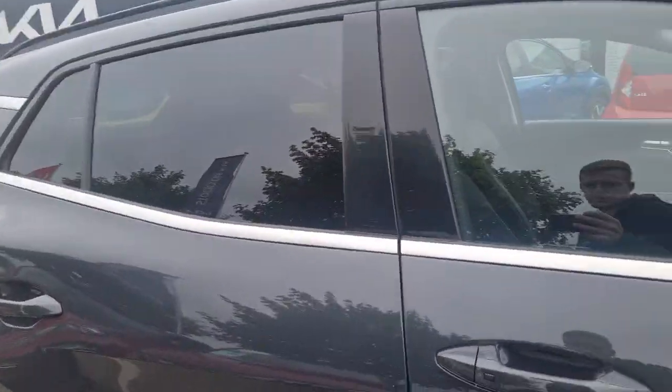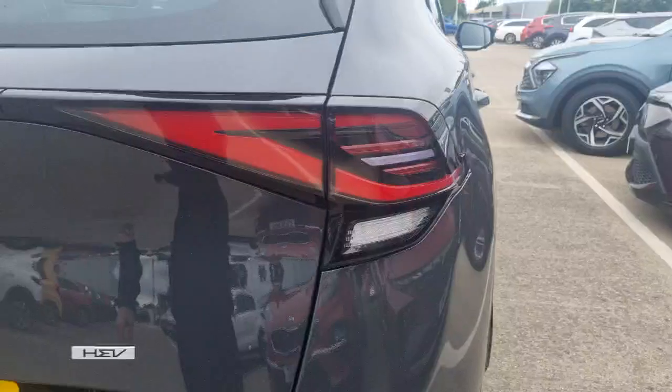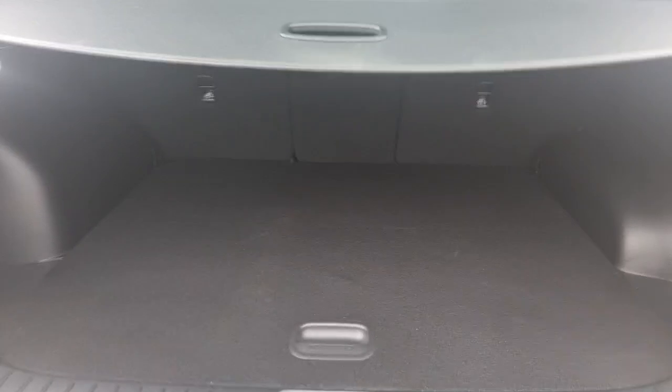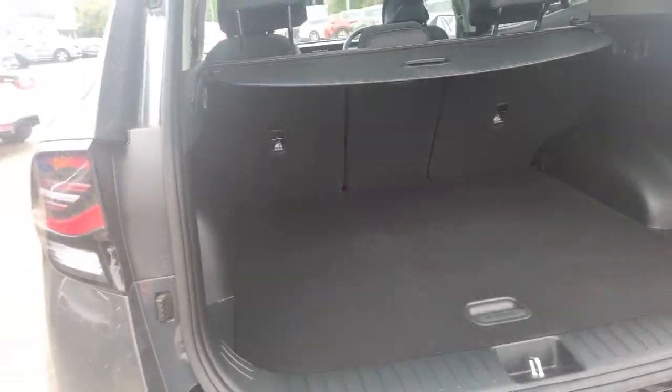You've got the panoramic sunroof with the open and tilt feature, which I'll run through in a second. Towards the back of the vehicle, you can see those colour-coded sensors and that reversing camera. There's a really practical-size boot as you'd expect with the Sportage being an SUV — loads of space in there, a nice level boot floor. Very, very practical car indeed for everyday use.